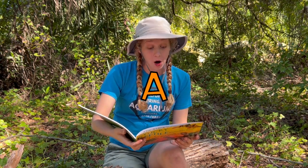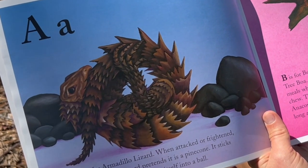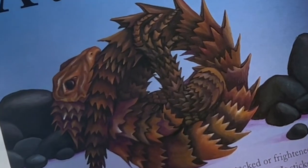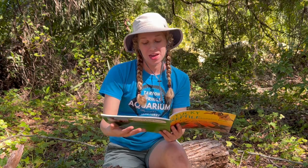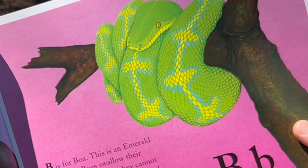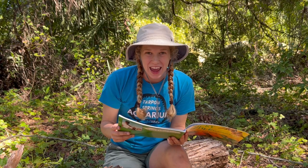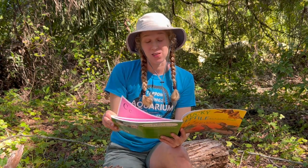A is for Armadillo Lizard. When attacked or frightened, the Armadillo Lizard pretends it is a pine cone — it sticks its tail in its mouth and rolls itself into a ball. B is for Boa. This is an emerald tree boa. Boas swallow their meals whole because they cannot chew. The largest boas are called Anacondas and can be almost as long as a school bus.